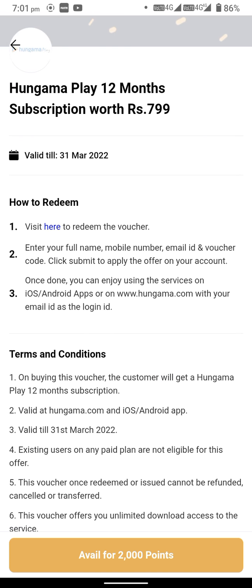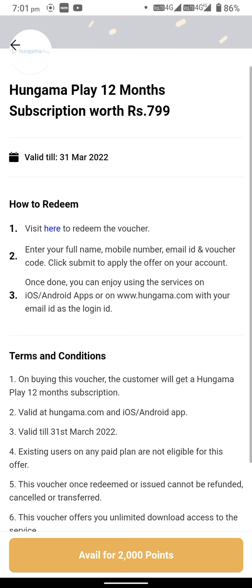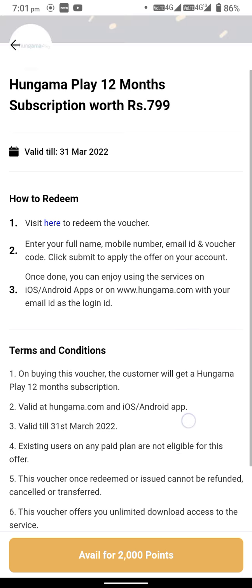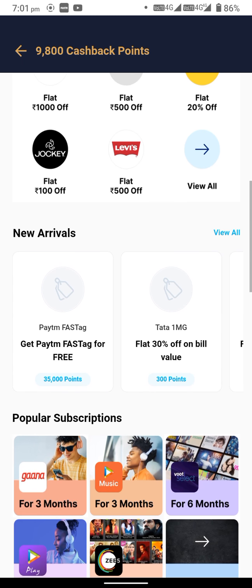Redeem voucher will be there — I'm not sure if the redeem voucher is for the full subscription or just a percentage concession. With Hungama, you can redeem your cashback points like this.